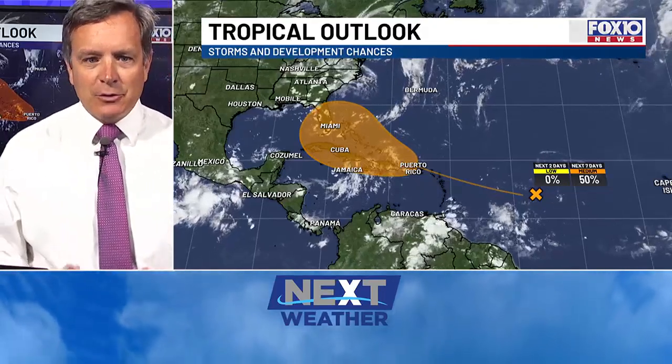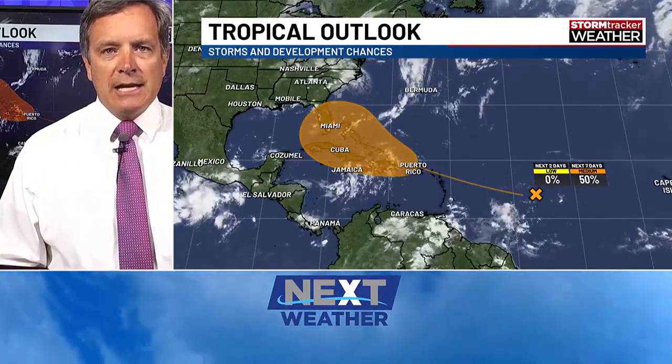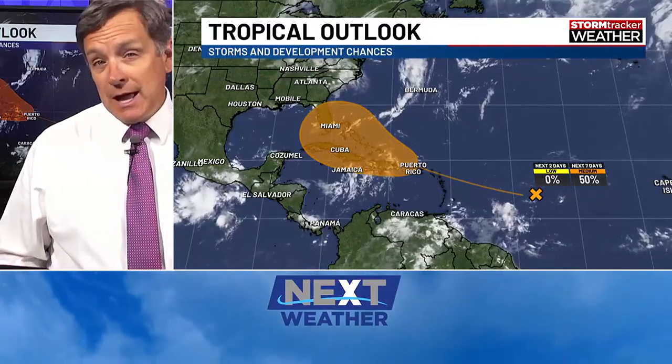We are watching an area of disturbed weather currently located in the Atlantic, and it's completely surrounded by dry air. This is a feature that is not going to develop in the short term because the air is so dry around it. The odds of development are at 50% for days two through seven. Nothing is going to happen in the short term.